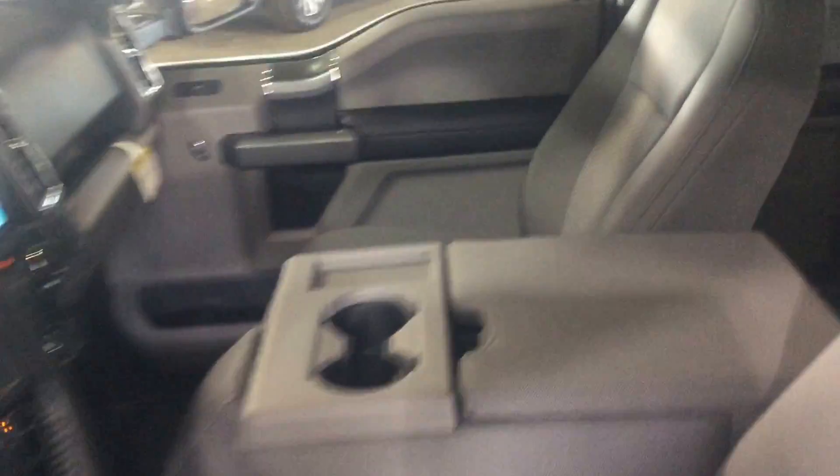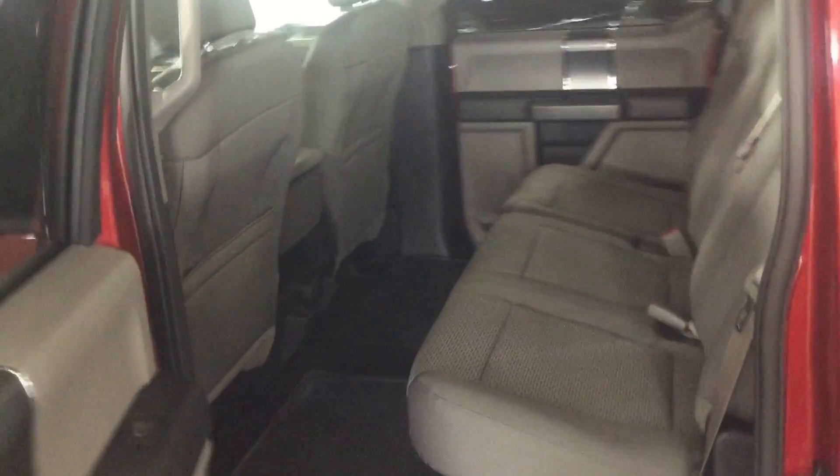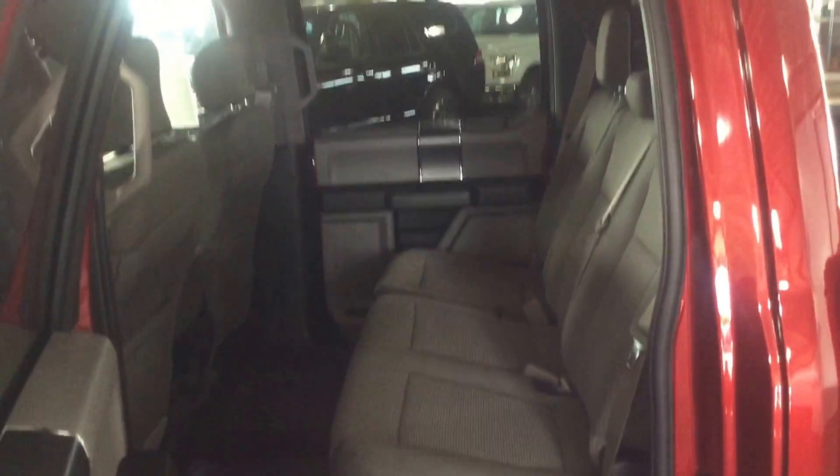It's a very spacious vehicle, as you can see. Check in the back here and have a look — again, very, very spacious.